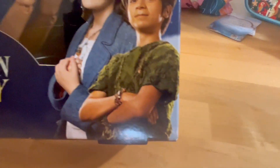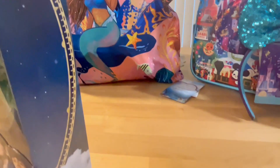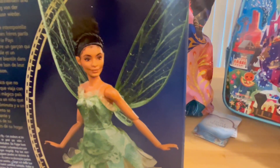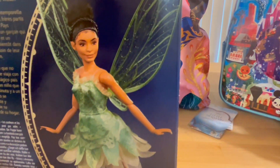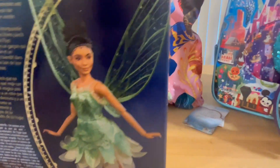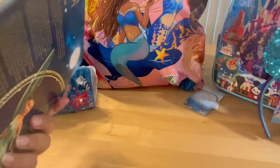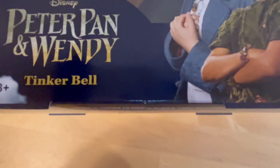This is the Peter Pan and Wendy doll box. Turning it around — it favors Yara a little bit, though not a ton. It's still a beautiful doll and I wanted to collect it. One thing I do wish they had done is put at least a picture of the actress on the box — on both this one and the Little Mermaid box. At least show them in real form so we know it's Yara. But we know — that is the Tinkerbell doll, and she is beautiful.